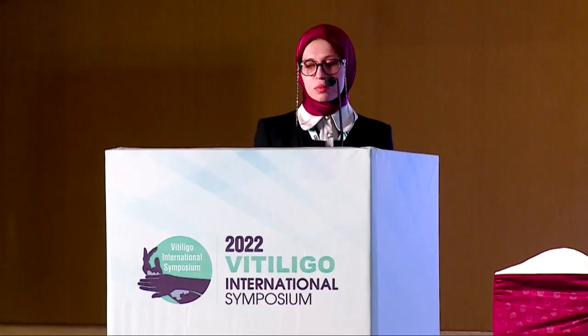My talk is about the value of adding platelet-rich plasma to non-cultured epidermal cell suspension in the surgical treatment of resistant vitiligo. This was a self-controlled, randomized, double-blinded study.